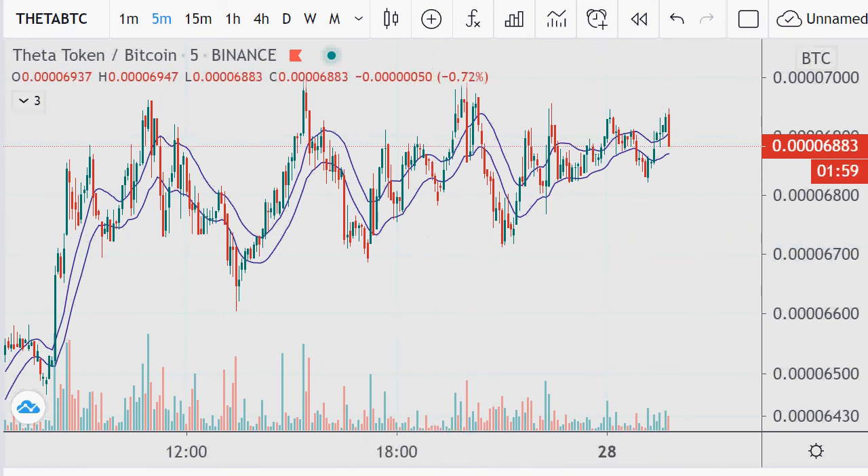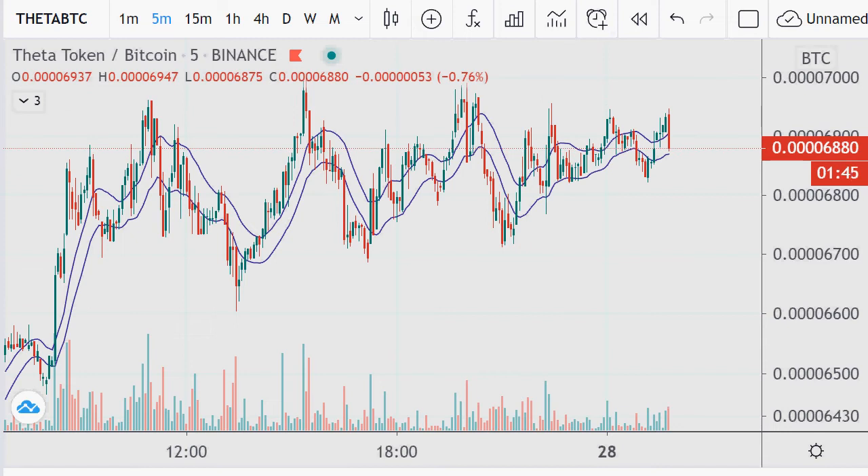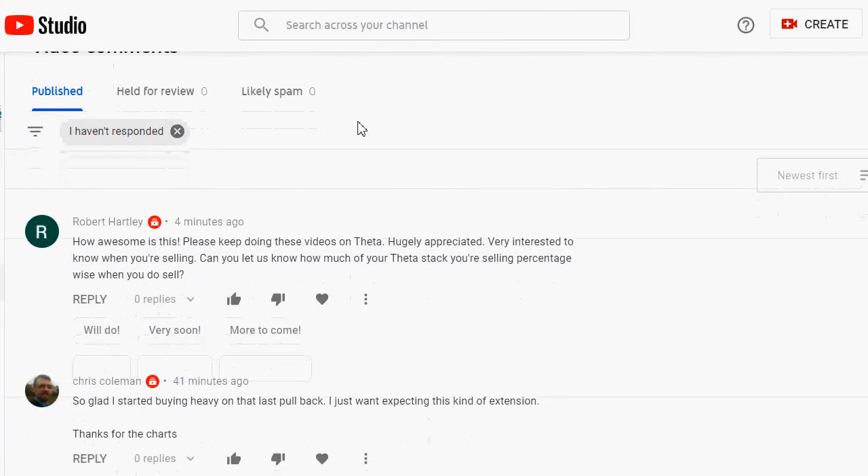Hello and welcome. Today's date is September 28th, 2020. This video is going to be a risk-reward selling strategy video, and therefore any risk-reward is basically within your own hands for whatever you do, whichever strategies you choose. I'm just going to share what I'm doing.